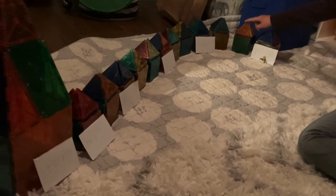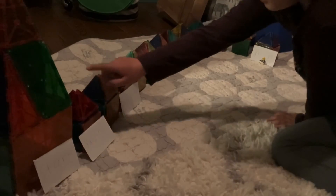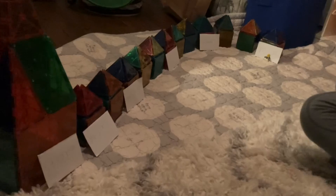One, two, three, four, five, six, seven, eight, nine, ten, eleven, twelve. The answer is twelve.